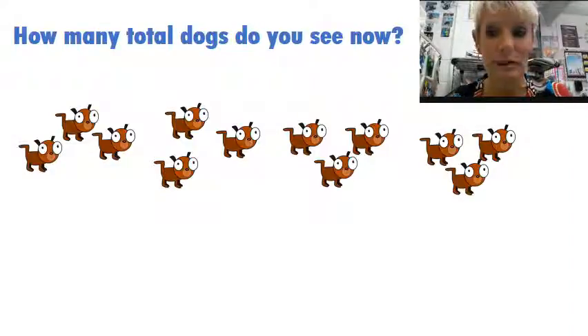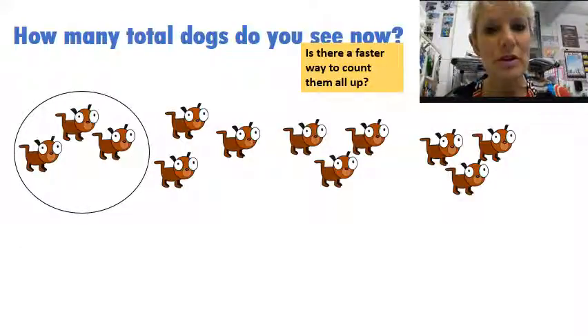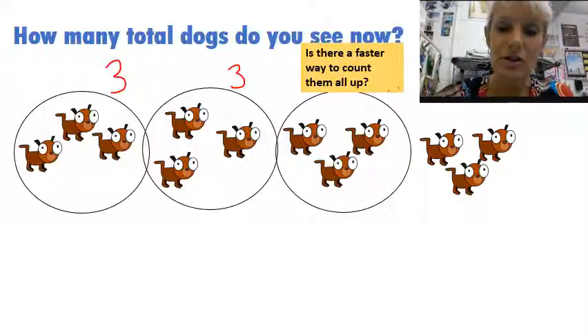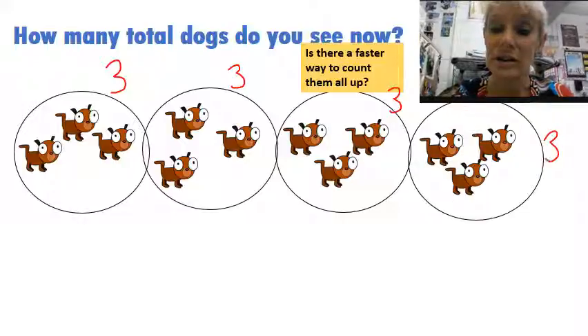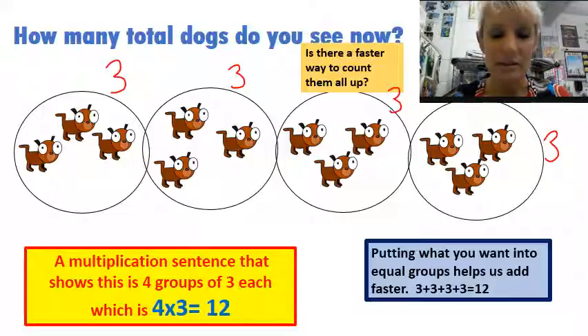How many total dogs do you see now? I've changed them by the way. Is there a faster way to count them all up? This time I'm going to group them in groups of three. So I have three right here, another three right there, three right there, and an additional three right here. Putting what you want into equal groups helps us add faster. Notice this time I have three plus three plus three plus three, which is four groups of three, and that gives me 12. Look at my multiplication sentence: four times three is 12. Do you remember the last slide? We had three times four is 12. Because you can take those two numbers — four times three equals 12 and three times four equals 12 — kind of like with addition where two plus five is seven and five plus two is seven. We can mix them up, and that's perfectly fine in multiplication as well.